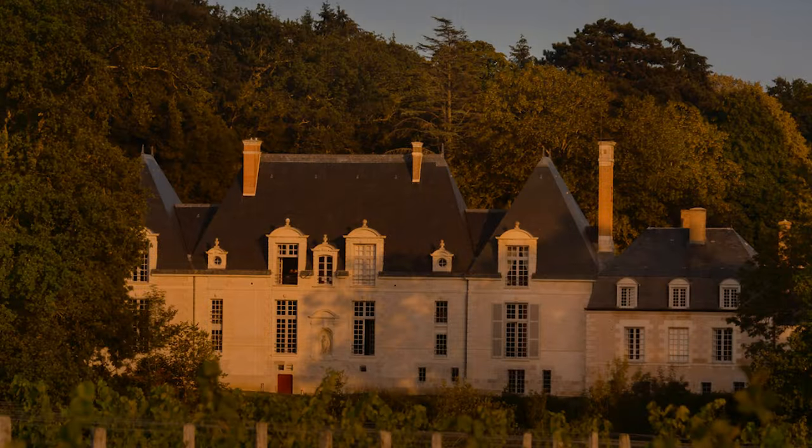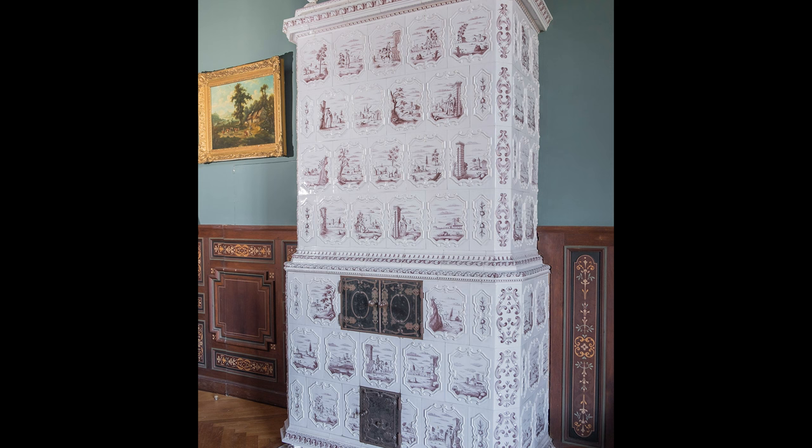The total restoration bill is said to be about 1.5 million euros, with the intention of opening the property to guests.